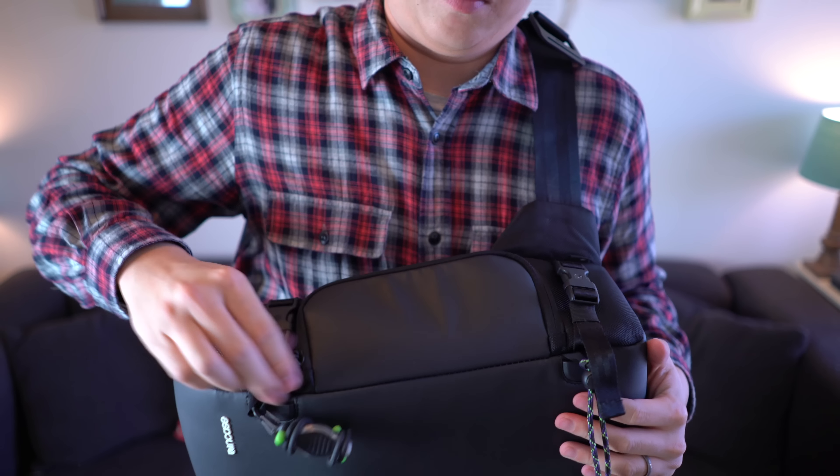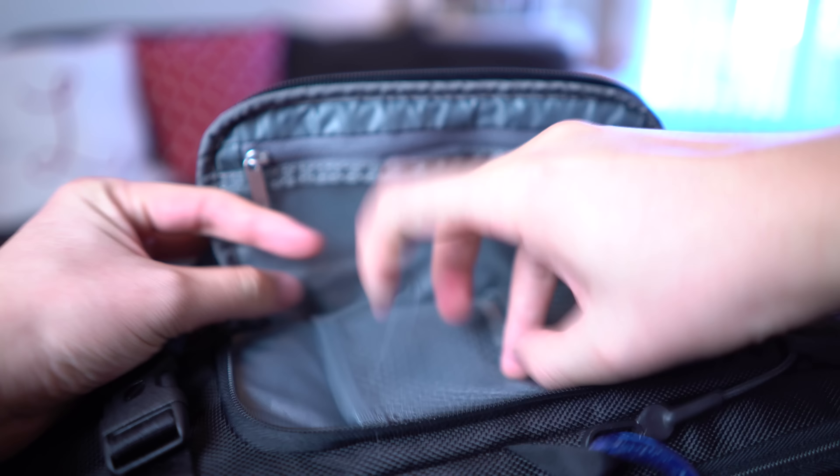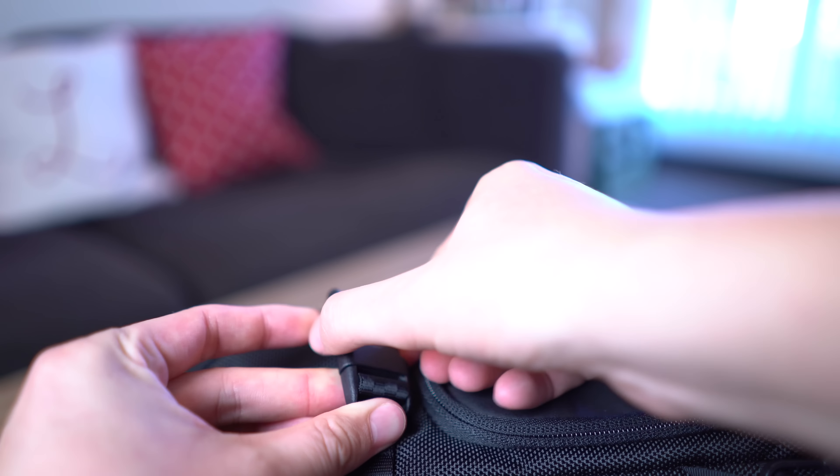There are also two side pouches. From one of them you can actually access the main compartment, which is great for grabbing gear quickly. Each side pouch has a little zipper pouch, and one has dedicated sleeves for SD cards. On the other side, there's a simple pouch with a couple sleeves — I usually keep batteries there. There are also two clips that reveal a pouch for a tripod, and double clips on the other side too, so you can carry two tripods.